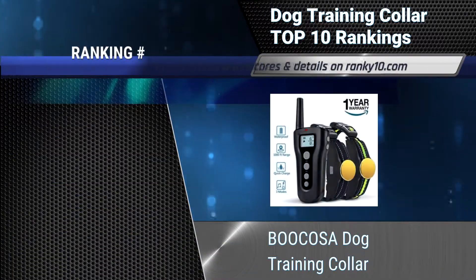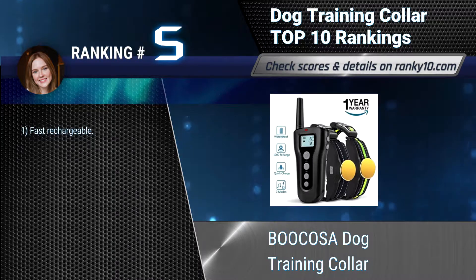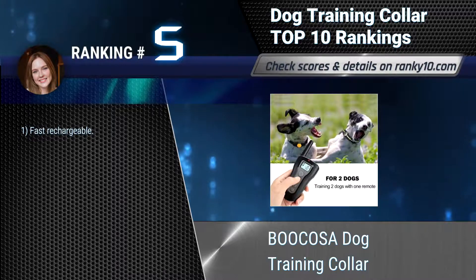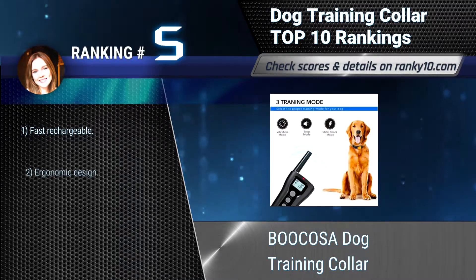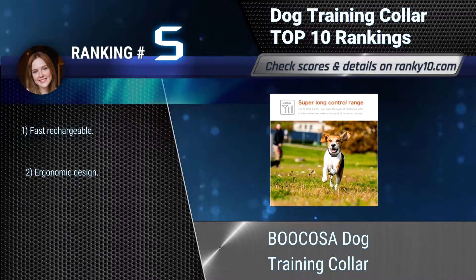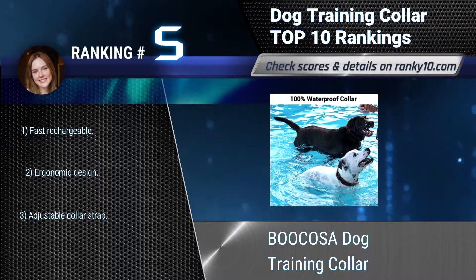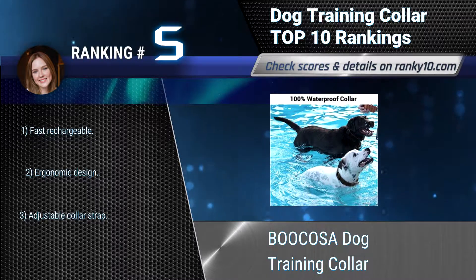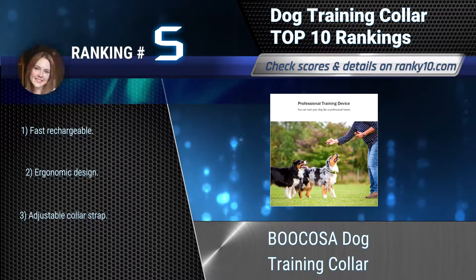Ranking number 5: Bucosa Dog Training Collar. The Bucosa Dog Training Collar is a safe, humane, and effective collar for dogs of all shapes, sizes, and breeds. Thanks to the adjustable static shock, vibration, and beep stimulation modes, you'll find a safe stimulation that works for your dog's behavior and needs. Fast rechargeable. Ergonomic design. Adjustable collar strap.